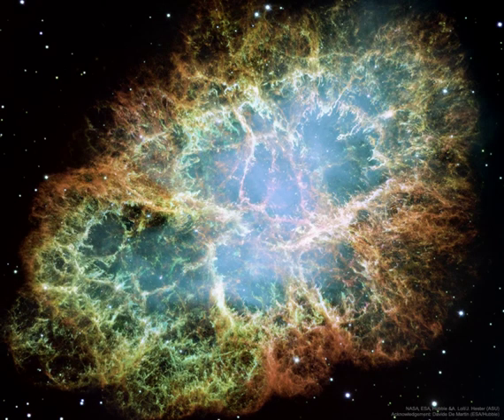This is the mess that is left when a star explodes. The Crab Nebula, the result of a supernova seen in 1054 AD, is filled with mysterious filaments. The filaments are not only tremendously complex, but appear to have less mass than expelled in the original supernova and a higher speed than expected from a free explosion.